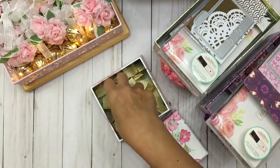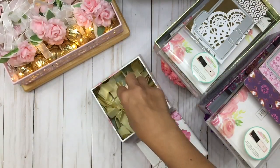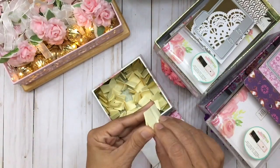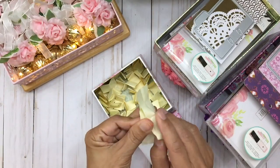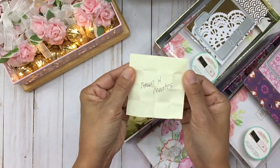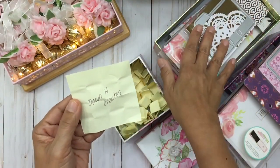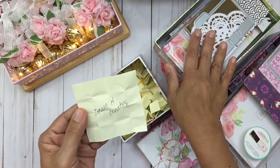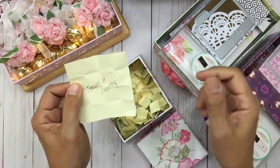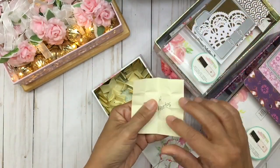I'm going to go ahead and mix this up and pick the first prize winner. The first prize goes to Don H Creates! Don, you are the winner of my Memory Decks Challenge giveaway and you are the grand prize winner. Woohoo! Congratulations, Don — I'm very excited for you!